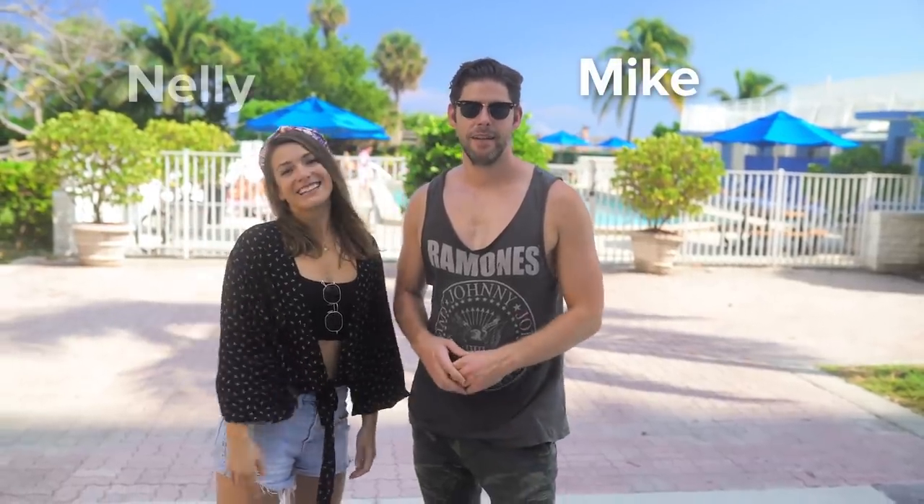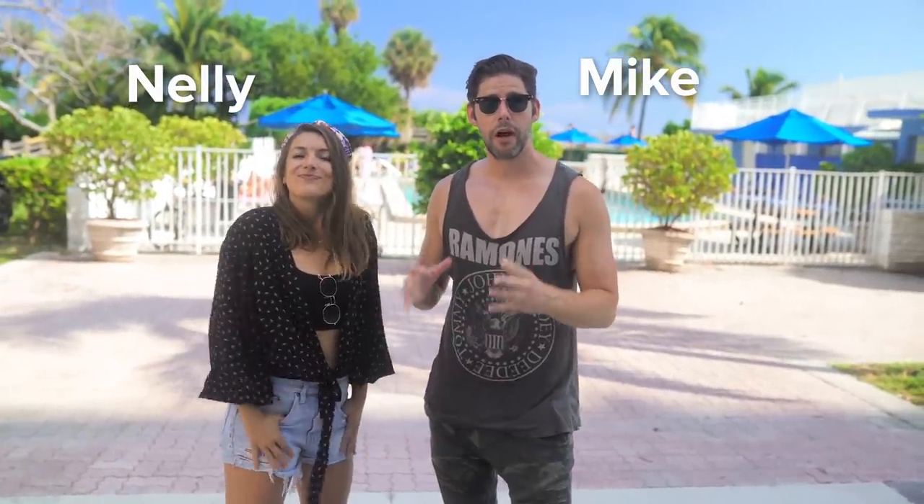Hey, what's up guys, I'm Mike and I'm Nelly. We are Miami-based travel vloggers and today we're gonna be guest vlogging for EF. We've been living in Miami for over three years, and we know Miami can be really expensive — that's why today we're gonna show you Miami Beach on a budget.